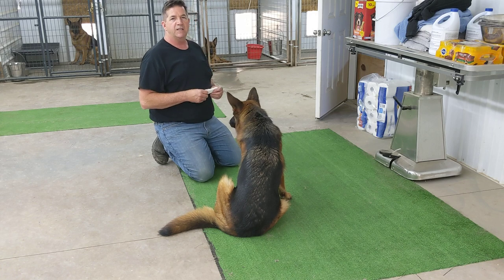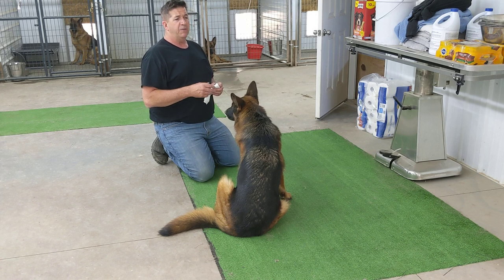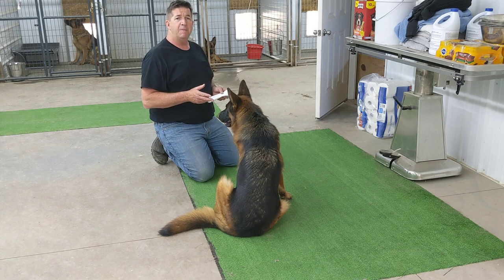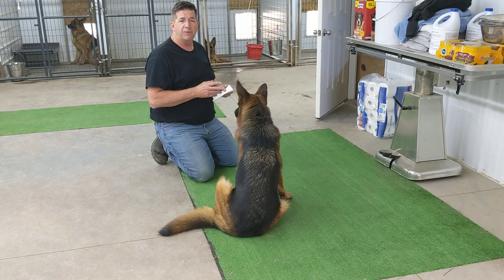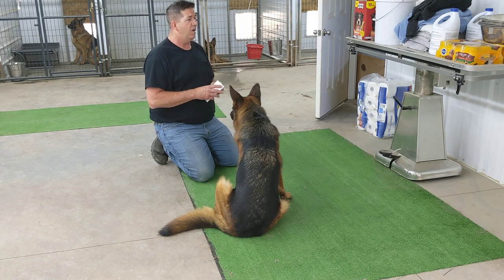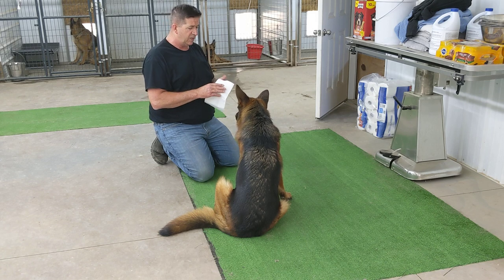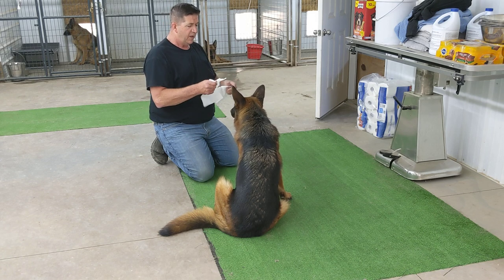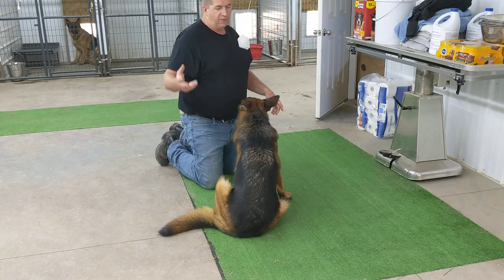Prada came into her season, or her heat as we call it, last week. Typically if you count from the first day, 9, 11 days, sometimes 14, depending — that's usually a good rule of thumb. The best way to know when the heat cycle starts is by wiping the female and checking for blood.